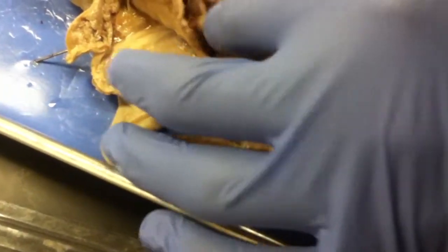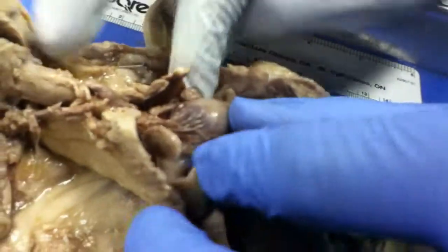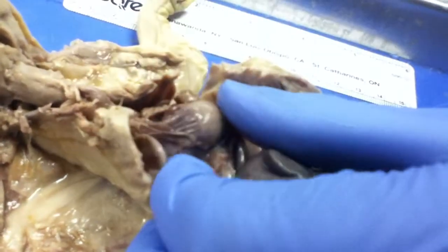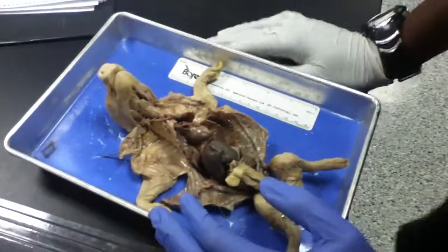Next is the pericardium, which is what the heart is pretty much sitting on. It's this thin stuff that's holding the heart in place, pretty much holding everything together. This is the pericardium, and that's all we have for part one.